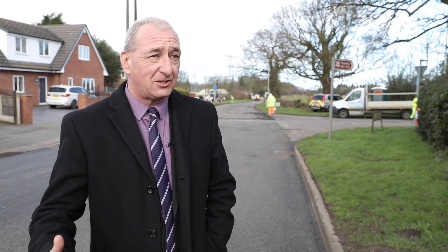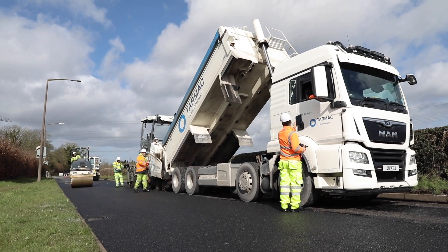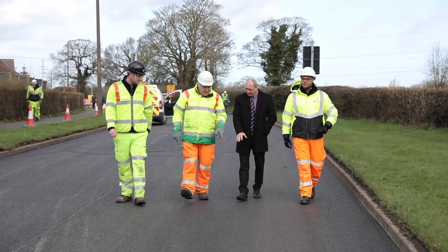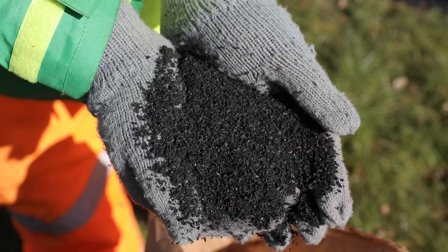You can see behind me there's a major resurfacing program going on. What's interesting about this particular road resurfacing is that for the first time in the Black Country, this road contains recycled rubber tires.